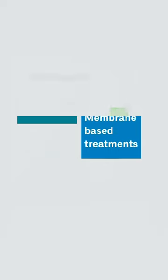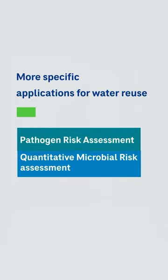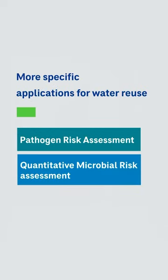We've also looked at more specific applications like pathogen assessments or quantitative microbial risk assessments — how much is each unit process removing pathogens to get to the final target goal? In doing this, we're also able to apply some of our new analytical capabilities or novel monitoring technologies.